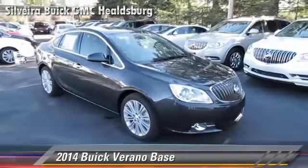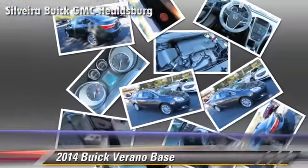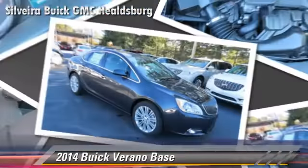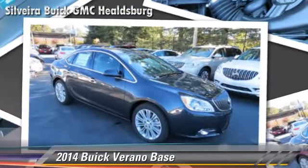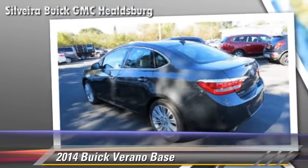Powered by a 2.4-liter four-cylinder engine with a six-speed automatic transmission with overdrive, this vehicle is well-equipped. This Buick features power windows, power steering, and alloy wheels.